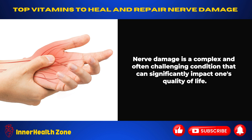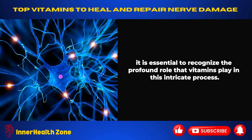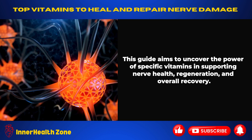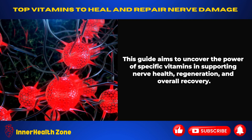Nerve damage is a complex and often challenging condition that can significantly impact one's quality of life. As we embark on the journey to explore ways to heal and repair damaged nerves, it is essential to recognize the profound role that vitamins play in this intricate process. This guide aims to uncover the power of specific vitamins in supporting nerve health, regeneration, and overall recovery.